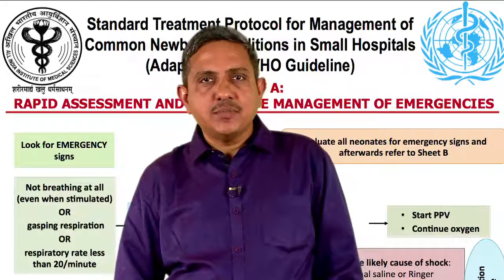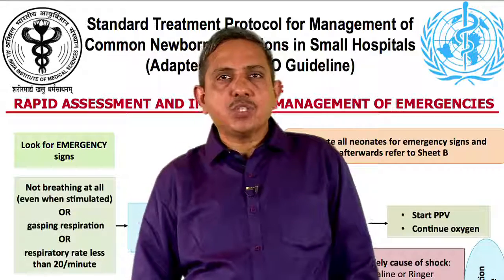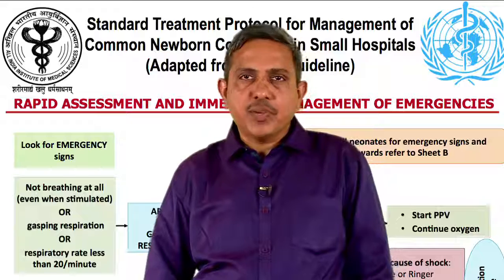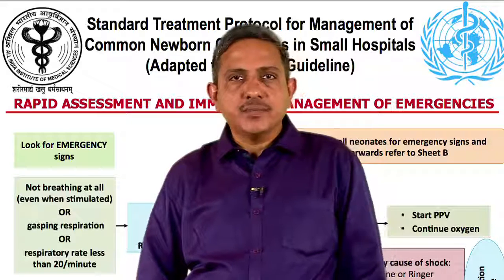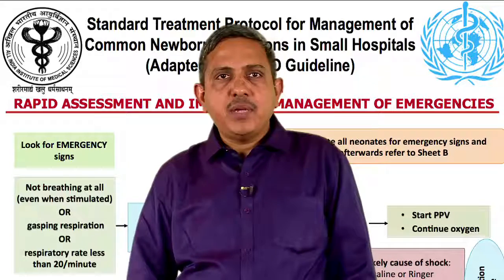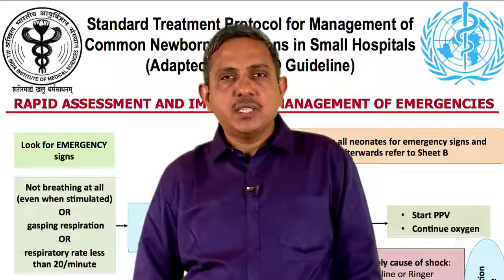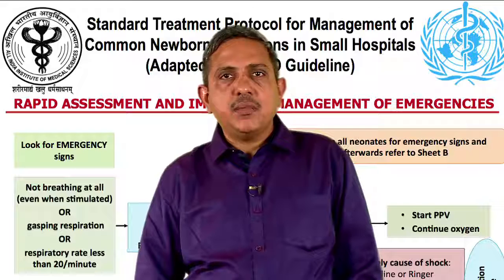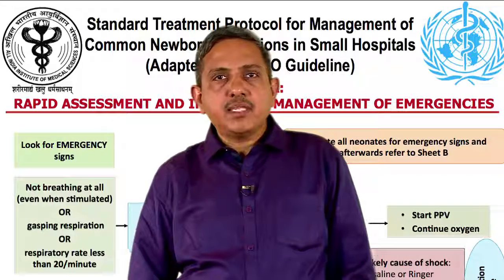Assess for sensorium — assess for response to stimulus and evaluate if the baby is awake, responsive to pain, or unresponsive. Evaluate if the baby has convulsions, which may be generalized or localized. Perform blood sugar to check for hypoglycemia.